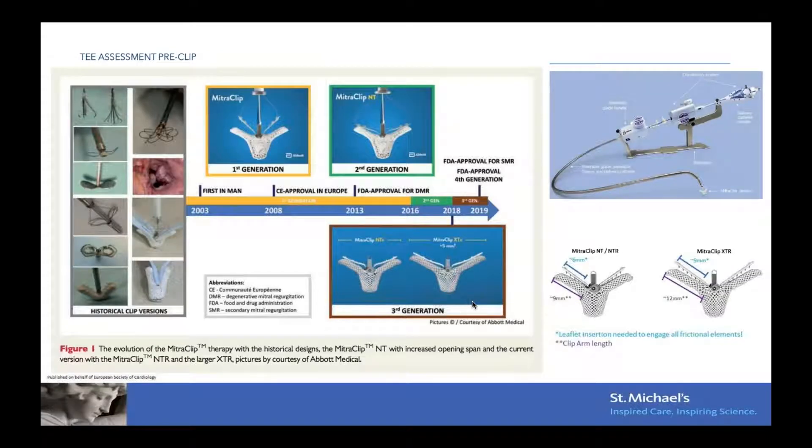The first MitroClip was implanted in 2003, and it has been commercially available since 2008 in Europe. In 2013, it was FDA approved for degenerative mitral regurgitation, and then later in 2019 it was approved for functional MR after the COAPT trial. Throughout the years, the clip itself has gone through a different series of evolution and improvement in both the delivery system and its different features.